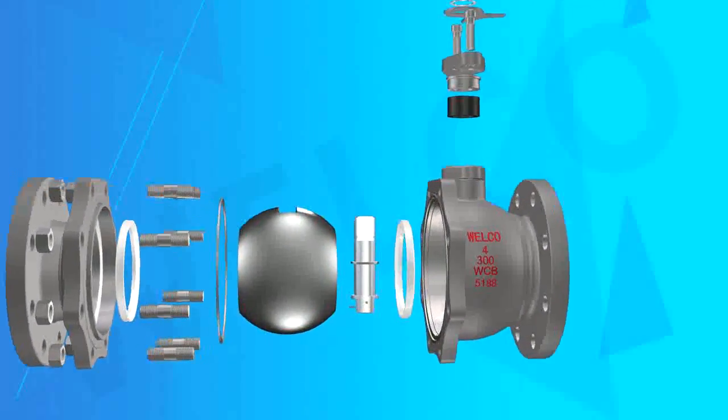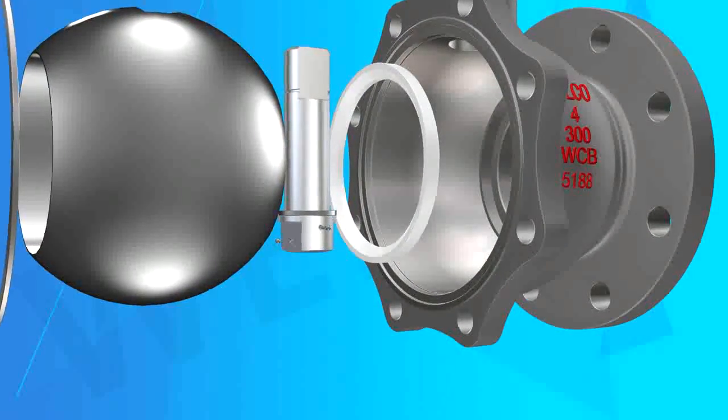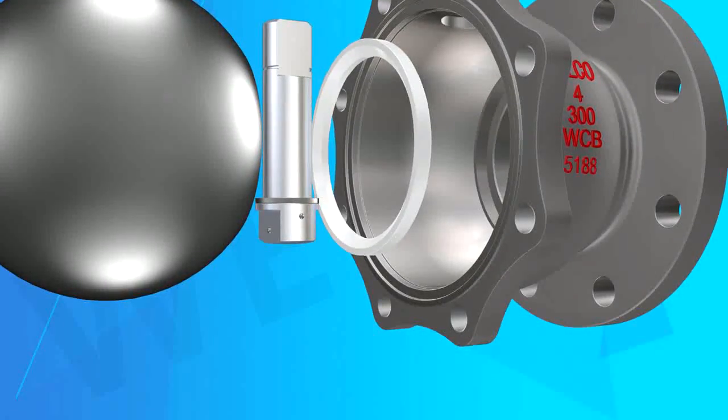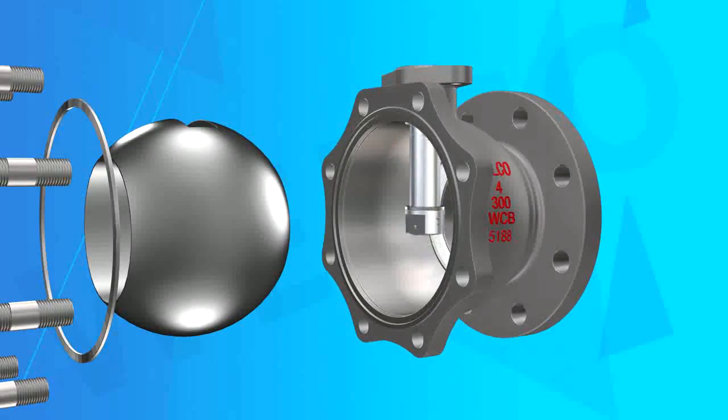The main structure features: 1. The unique seat seal — double seats to ensure reliable sealing of the valve. Professional seat processing makes for a lower friction coefficient, so the valve operating torque is small.